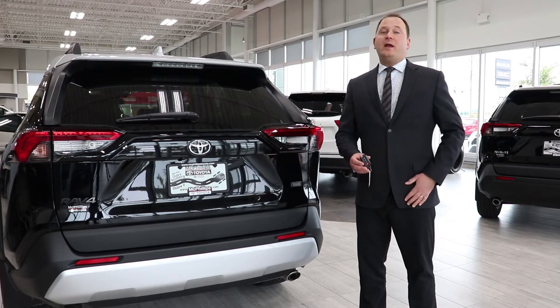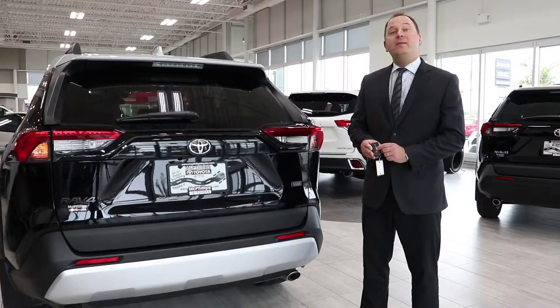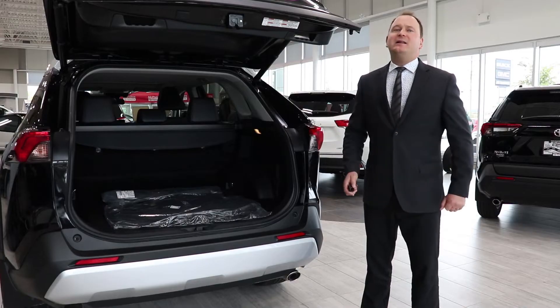There are three main ways you can adjust the rear power liftgate. The first one is simply with your smart key. Press the button and when the tailgate begins to open, wait until it hits the desirable height and then press it again to stop and set that height in position.